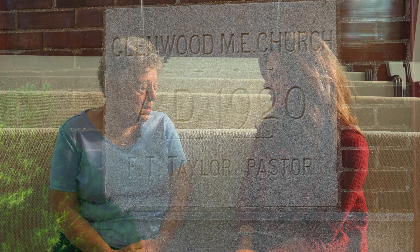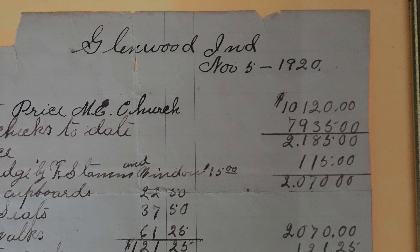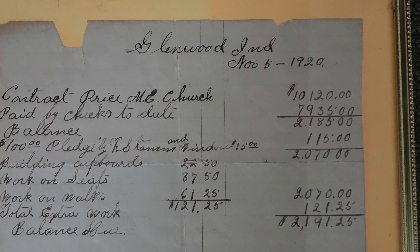Diane, the present building that we're in now — do you know when that was built and who the contractors were? It was built in 1920 by the Stamm brothers, which is an old family in town. They were the contractors, and I think it cost like $10,000. That's how much it cost to build this church.